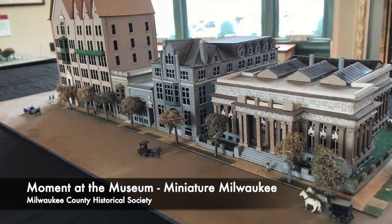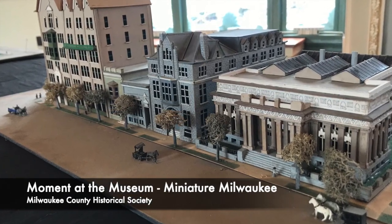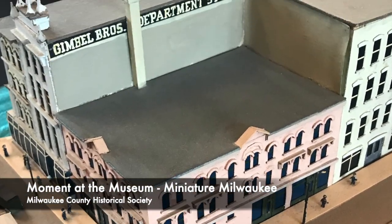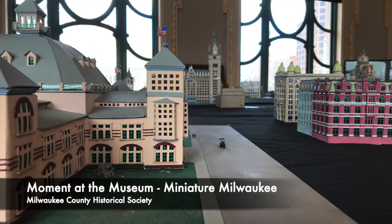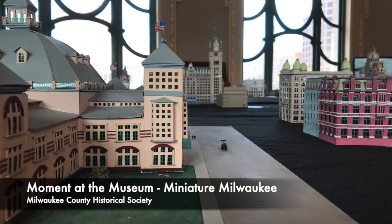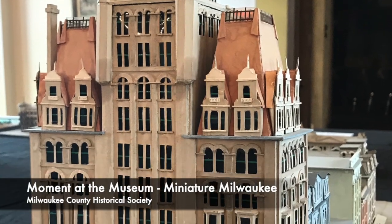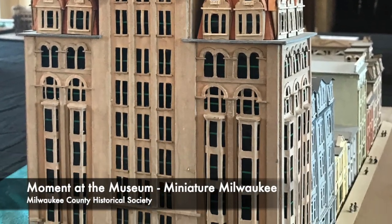It was built by Ferdinand Aumuller, who upon retiring from the advertising industry in 1955, started building scale models of buildings for home Christmas displays. In 1967, he decided to tackle all of downtown Milwaukee as it would have looked around the turn of the 20th century. The entire downtown collection encompasses 60 city blocks.